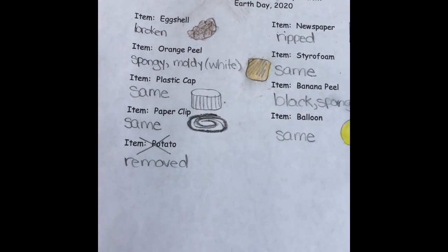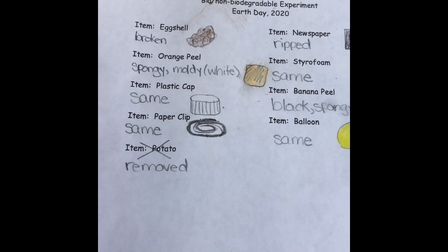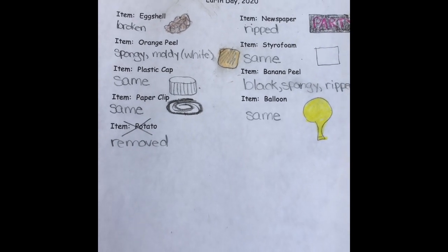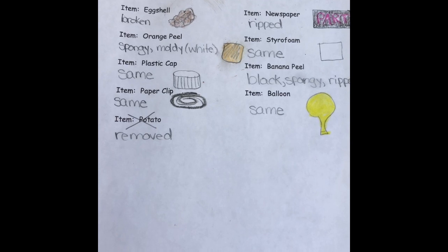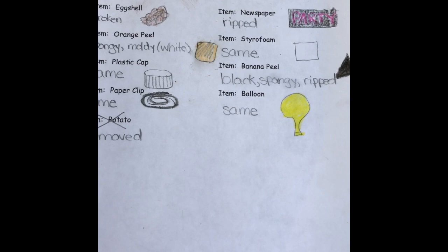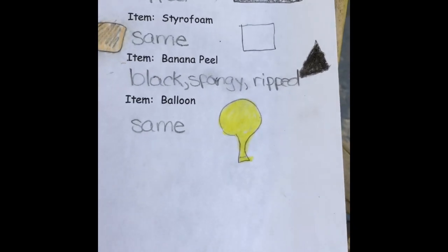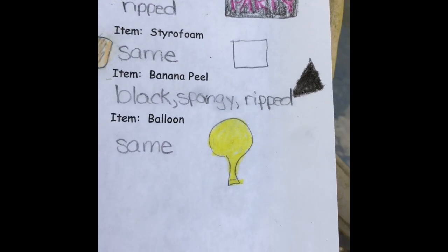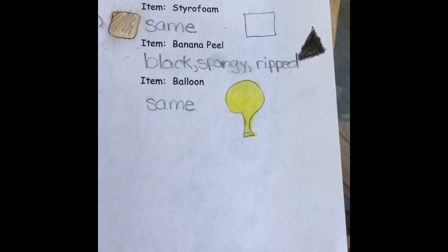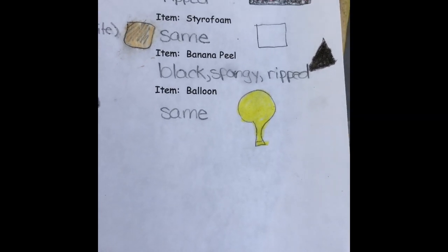In one week the eggshell was broken but still looked like an eggshell. The orange peel was spongy and moldy white. The plastic cap looked exactly the same. The paperclip looked exactly the same. We removed the potato because it had such amazing growth and probably would have ruined the rest of our experiment. The newspaper was ripped but still said the word 'party' — you could clearly read it. The styrofoam looked exactly the same. The banana peel was black and spongy and ripped. The balloon looked exactly the same.